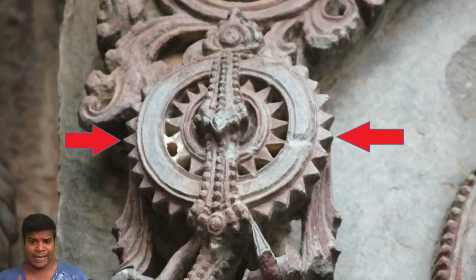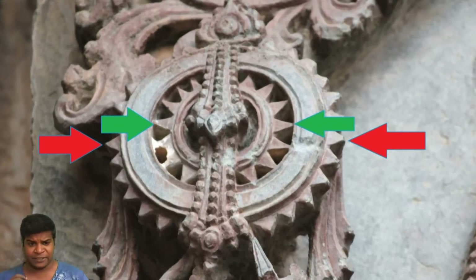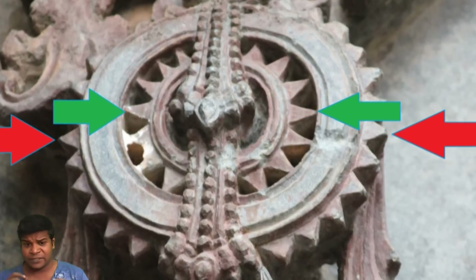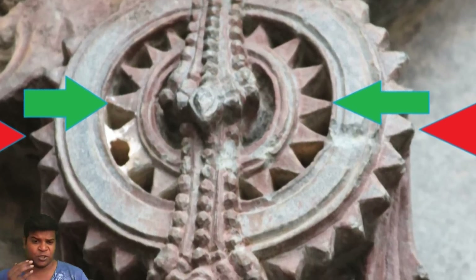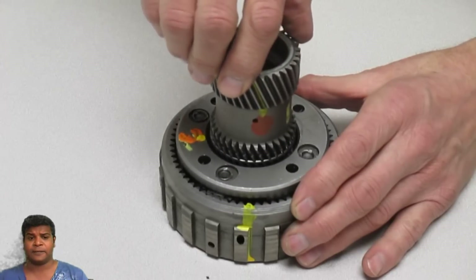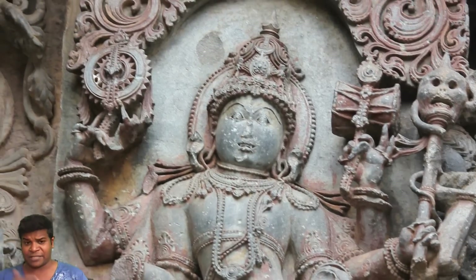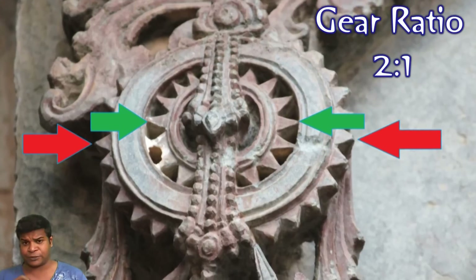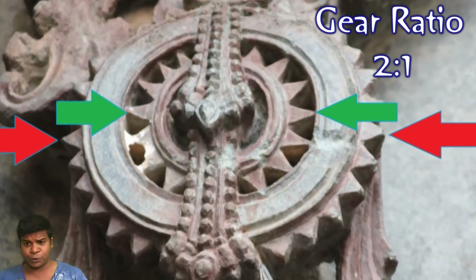This clearly represents a type of gear mechanism called planetary gears. The outer gear has 32 teeth and the inner gear has exactly half the number, or 16 teeth, which is precisely how we use reduction gears today. If this were just an imaginary tool, how could the ancient sculptors come up with this gear ratio of 2 to 1?